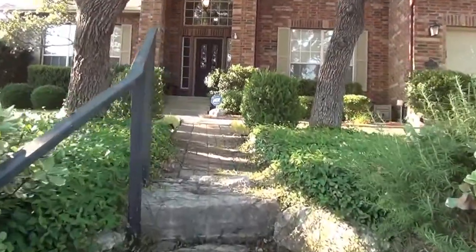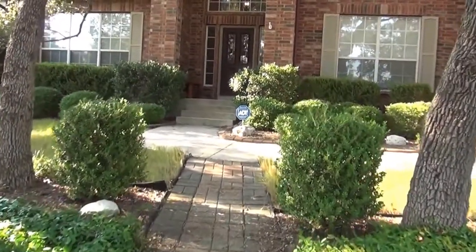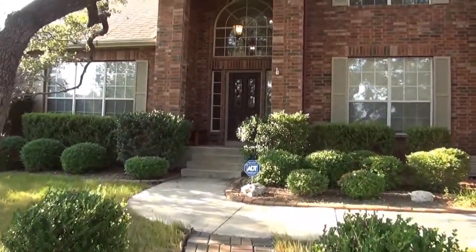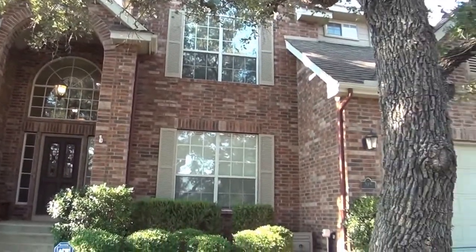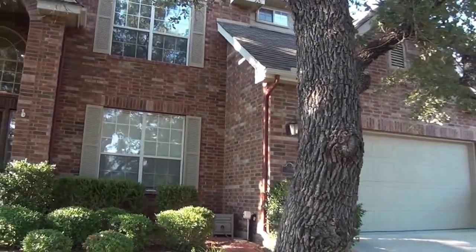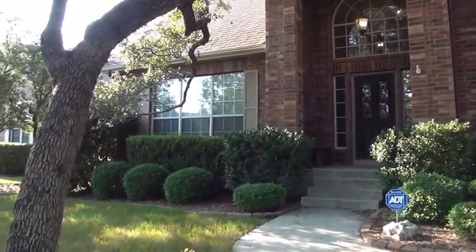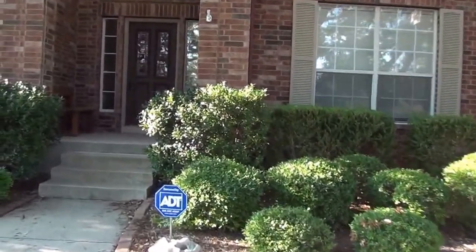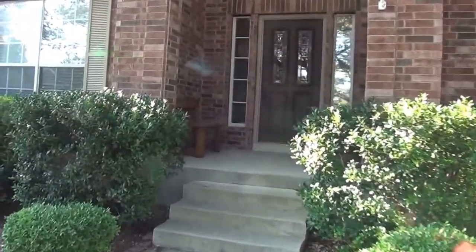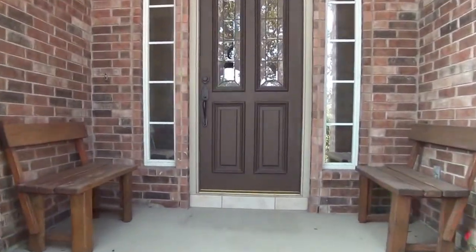Going to get a look inside of the house. This is a four bedroom, three and a half bath. Square footage is roughly 3,094 square feet. Two car garage. Nice arches in the front here and lots of nice shrubs and landscaping.